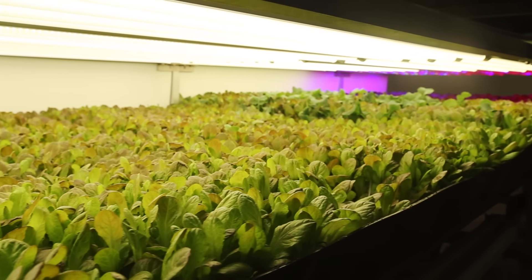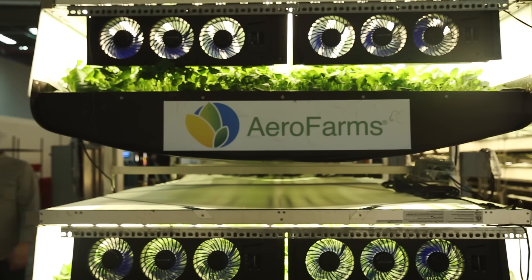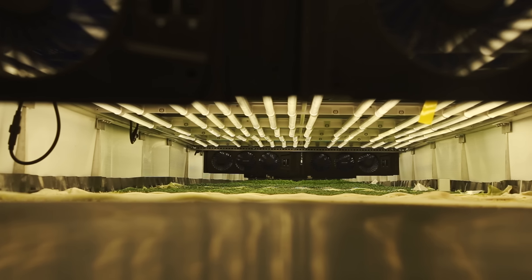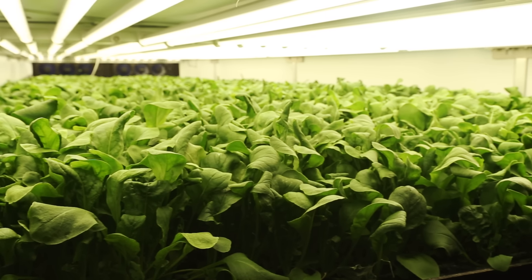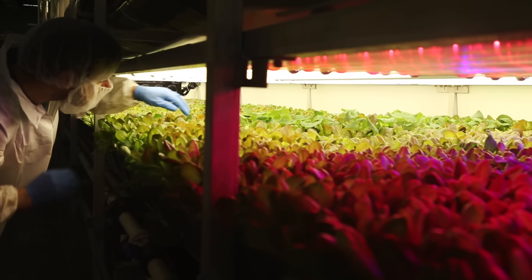Crops are stacked more than 30 feet high inside this 30,000 square foot space. They're grown using aeroponic technology. Typically in indoor growing, the roots sit in water and one tries to oxygenate the water. Our key inventor realized that if we mist nutrition to the root structure, then the roots have better oxygenation. Arrow Farms says the root misting system allows them to use 95 percent less water than a regular field farm.